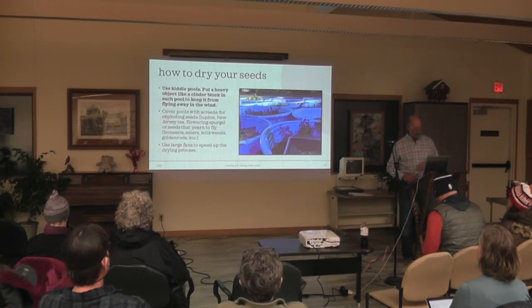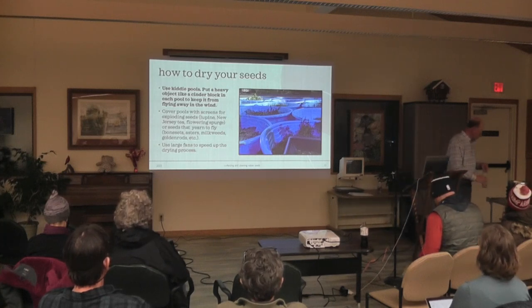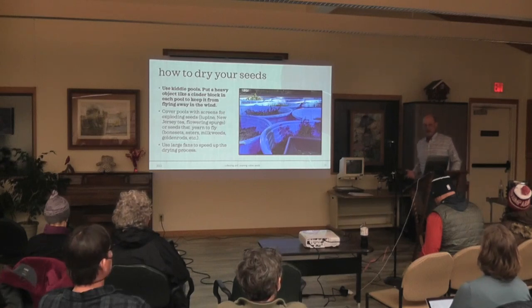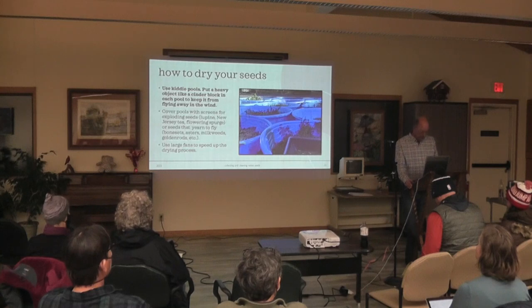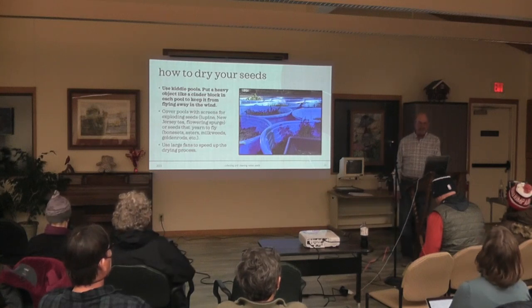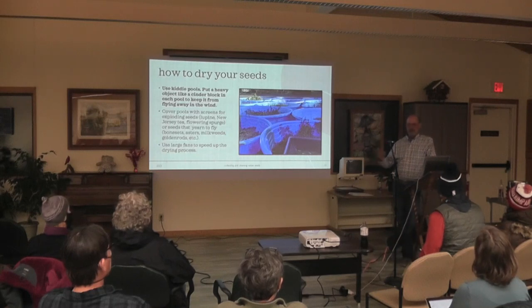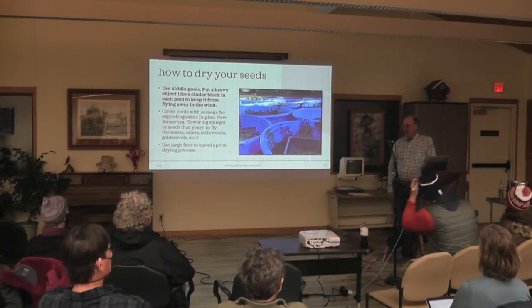That brings us to how to dry your seeds. Most everybody in the field who does any kind of volume uses kiddie pools. You buy a bunch of kiddie pools. The lesson I keep learning over and over again is to put a rock, a log, or a cinder block in your kiddie pool, because they're like flying saucers — you walk out and, oh my god, they're blowing down the hill.